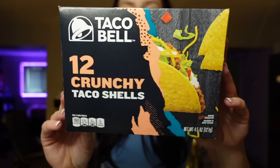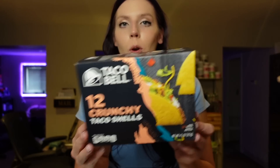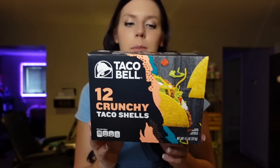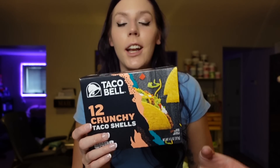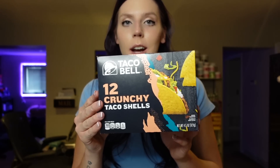Next we have crunchy taco shells. I specifically like the Taco Bell brand, though Trader Joe's has a blue corn taco shell I like too. These are four points for three shells, 160 calories, seven grams of fat, 20 carbs, two grams of fiber, and two grams of protein. I pretty much make Taco Bell at home with these — taco meat or chicken, shredded lettuce, cheese, tomatoes, and Taco Bell mild sauce. They're super crunchy with a little salty flavor, and something I've been buying consistently for the past couple of years.